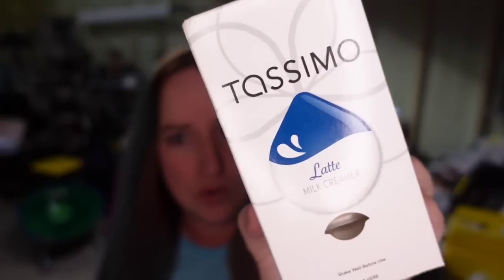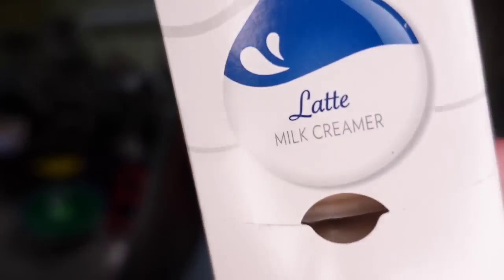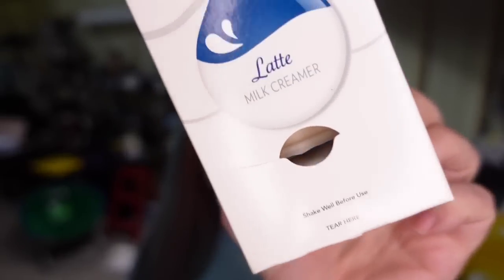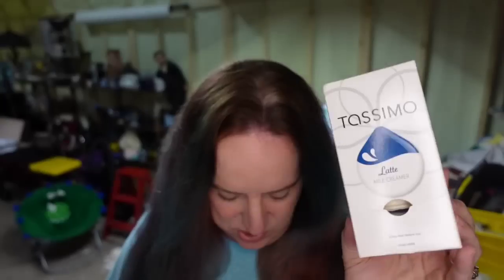This is Tassimo milk creamer. I paid a dollar for this and it sold for $12.73. I picked it up at my local thrift store — brand new, sealed, never been opened. It's over a $10 profit. I actually picked up three of these; the other two are different kinds. This was the first one to sell and it did take about eight months.